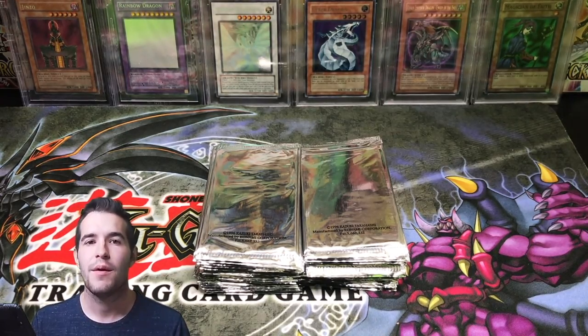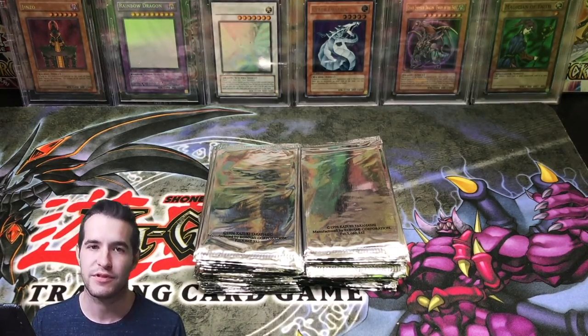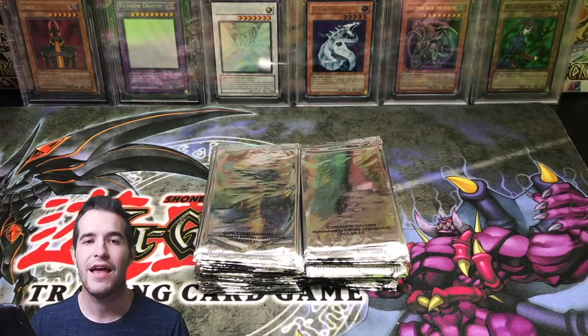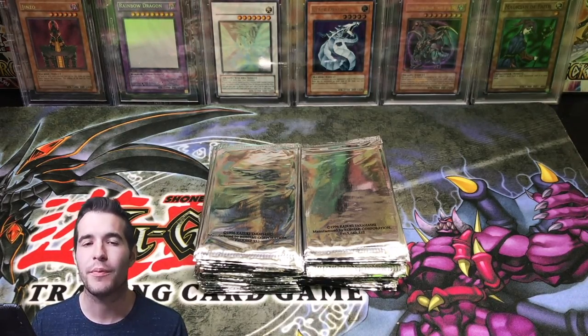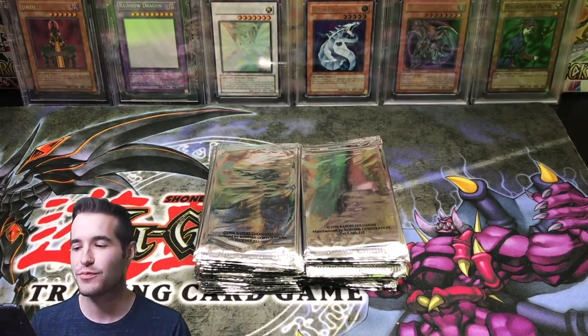If you guys don't know, Millennium Shield is one of my favorite cards because back in the day I went to McDonald's as a little kid and pulled Millennium Shield from a McDonald's pack. I'm not totally sure because my memory is horrible, but I'm pretty sure that was my first Yu-Gi-Oh pack. That's when I got Millennium Shield — that's what started everything you see here.